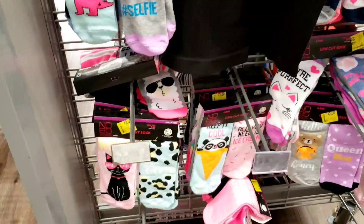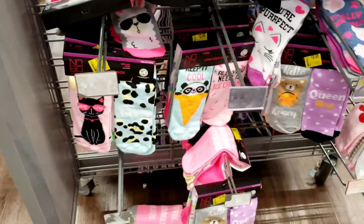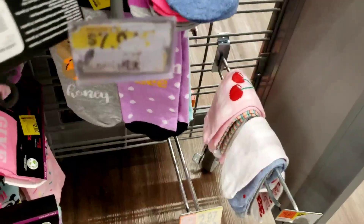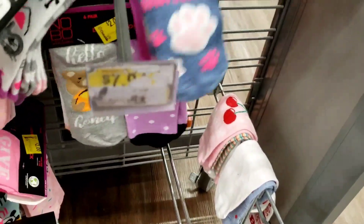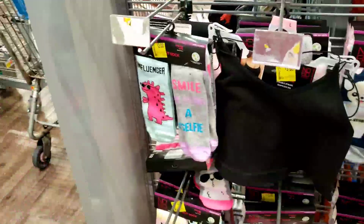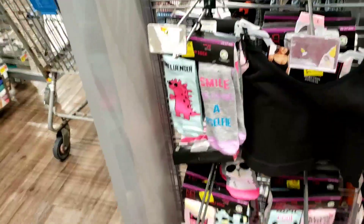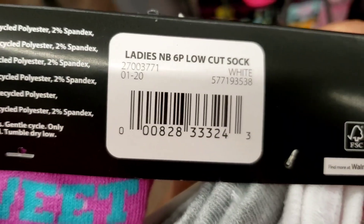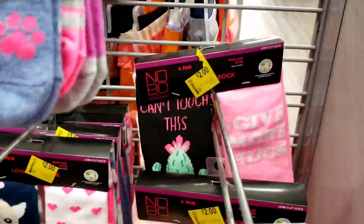I don't know what it is with me and socks — or my kids and socks — but we can't keep up with them, they just get lost. Here's another one, these are cute. Excuse my nails, I'm taking off my acrylics. I think I'm gonna stick to press-ons, it's cheaper anyway.